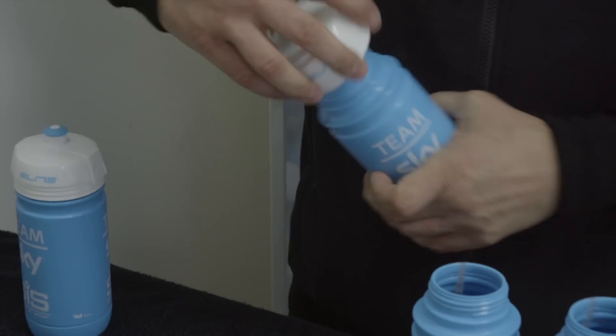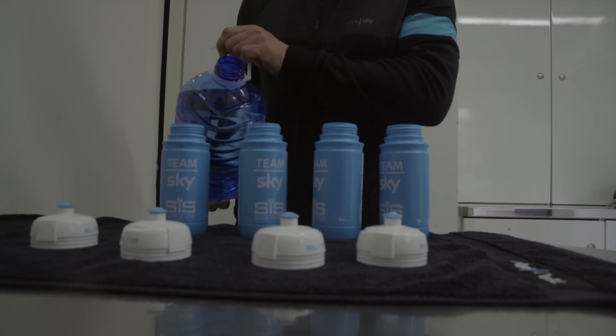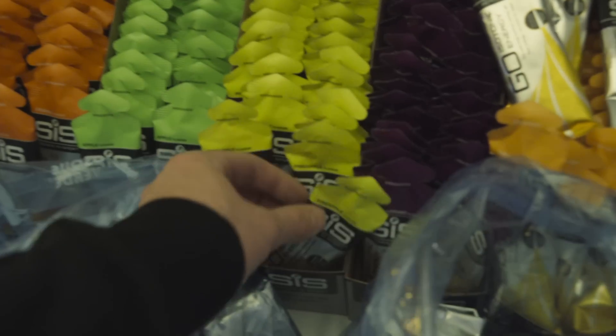My name's James Morton and I'm the head of nutrition for Team Sky. When it comes to nutritional strategies for the classics, in many ways it's harder than a Grand Tour stage, because of course you've got the intensity of the stage, you've also got the duration of the stage, and actually the riders can't really come back to the car to get any extra products. Last but not least, we've got the environmental temperatures — sometimes it can be very, very cold and wet during a classic stage.